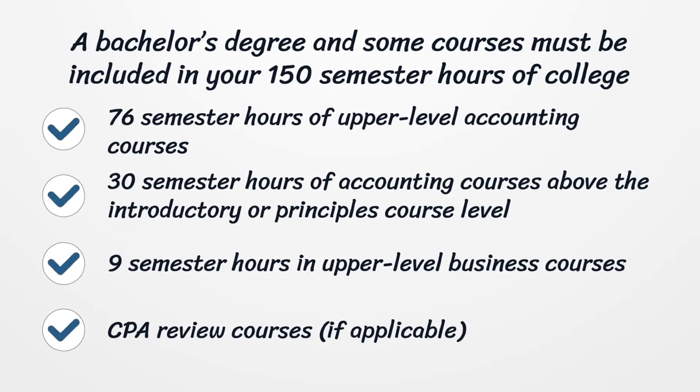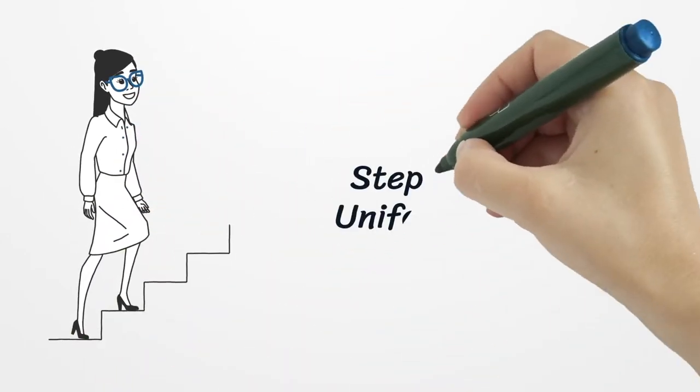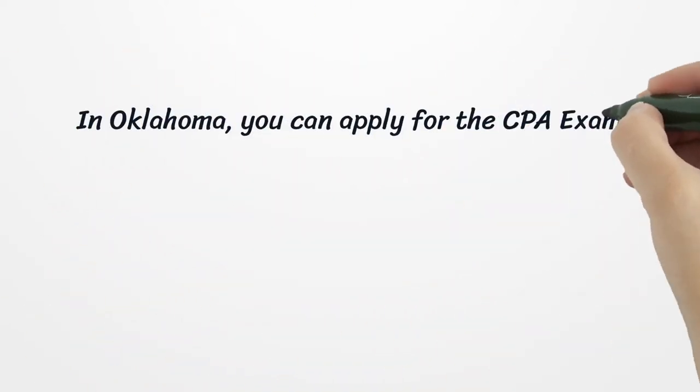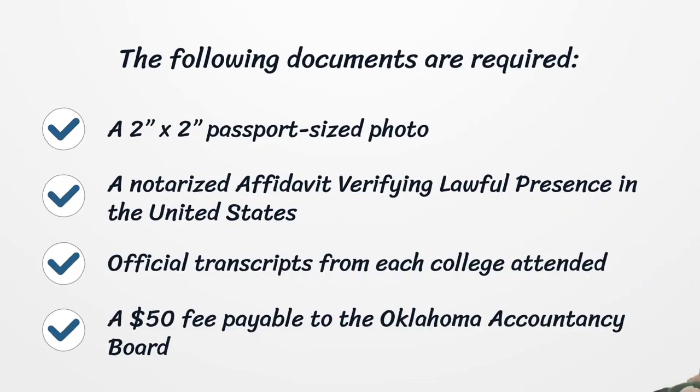Step 2: Take the uniform CPA exam. In Oklahoma, you can apply for the CPA exam online by sending in a completed qualification application. The following documents are required: a 2x2 passport-sized photo, a notarized affidavit verifying lawful presence in the United States, official transcripts from each college attended, and a $50 fee payable to the Oklahoma Accountancy Board.